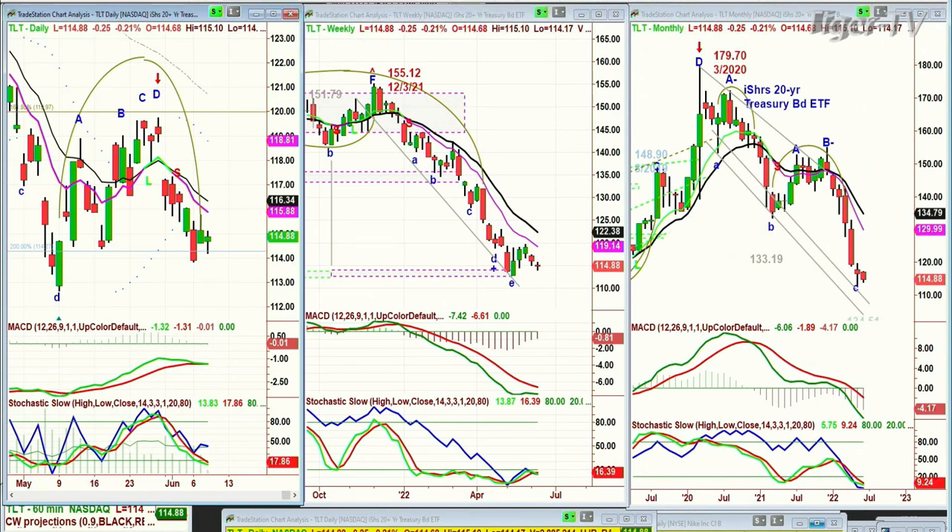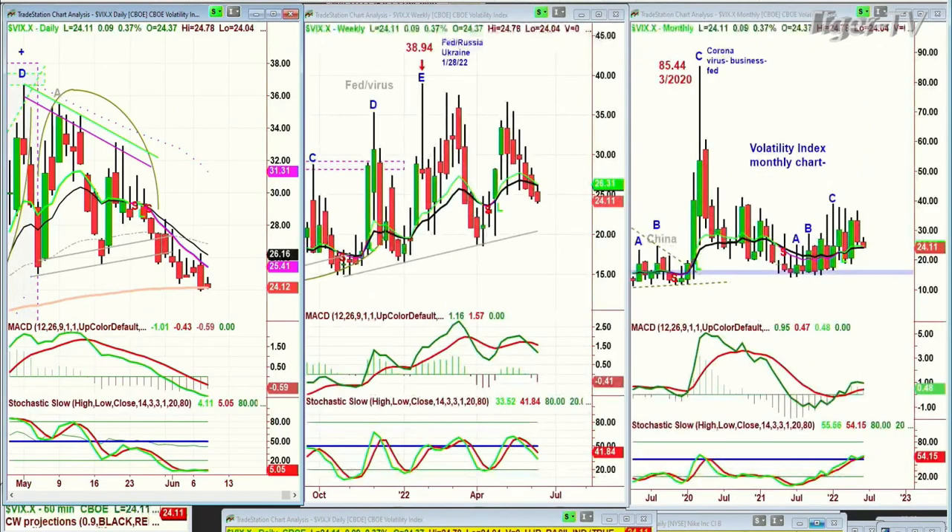The VIX index is trading at 24.12 right now. If it starts to push to 24.80 or higher after 2:30 this afternoon, that's going to be negative. But if it starts to pull back and go to the 23.70s or lower as the Dow gets to maybe only minus 60, that would mean you could have a reasonable close with the Dow down only slightly.